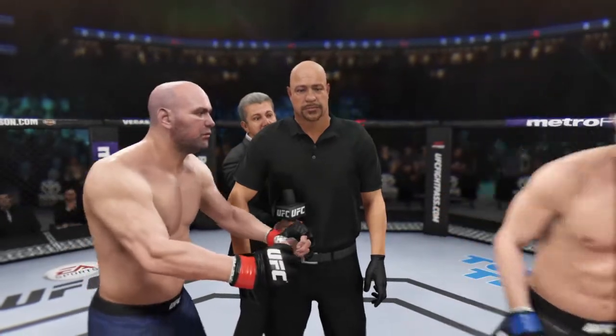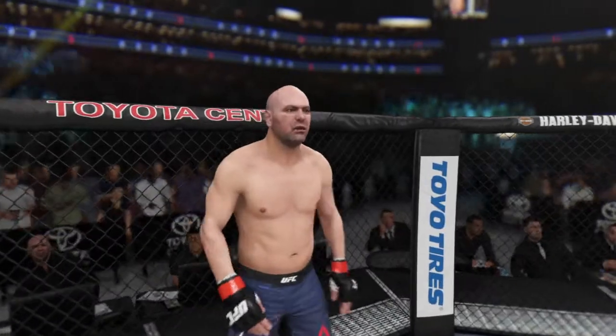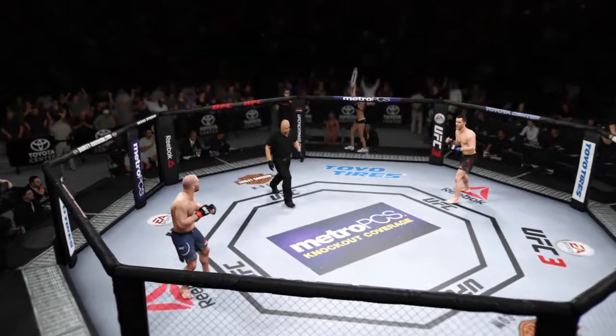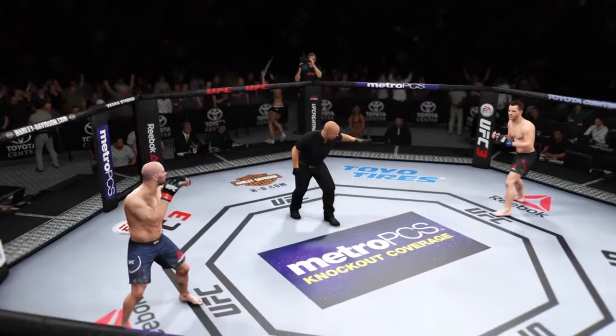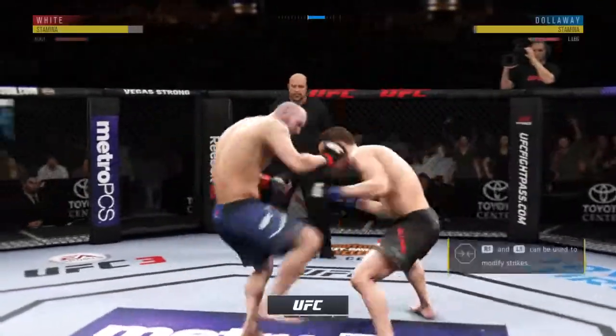This has been one of the most highly anticipated matchups for a long time. Ladies and gentlemen, strap yourselves in, because it's about to go down right now. And we're ready to go with live action from Toyota Center here in Houston, Texas.